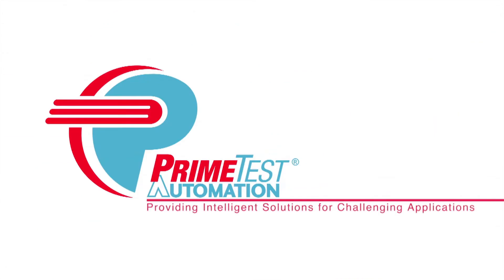To learn more about FANUC America Authorized System Integrator Prime Test Automation, please visit primetest.com.